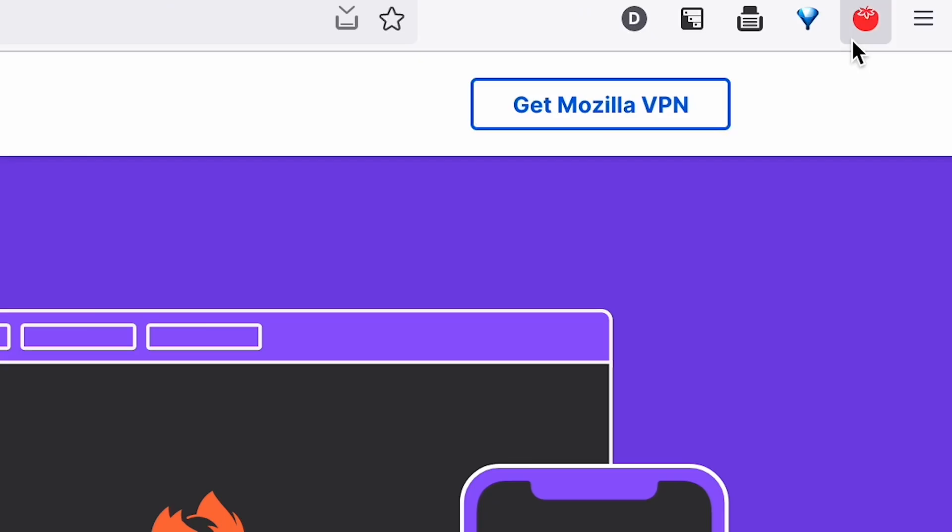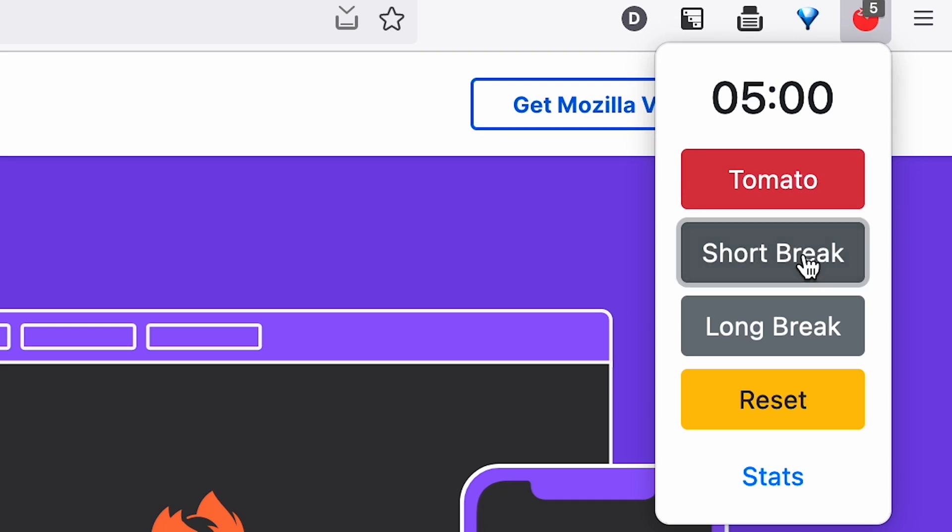Maybe you want something a little less aggressive. Tomato Clock is a great one to keep you focused. You can set tomato intervals, basically breaking down a work session into multiple blocks of time and getting little breaks in between. It tracks your progress, encouraging you to stay focused for that segment of time and earn that Twitter break.